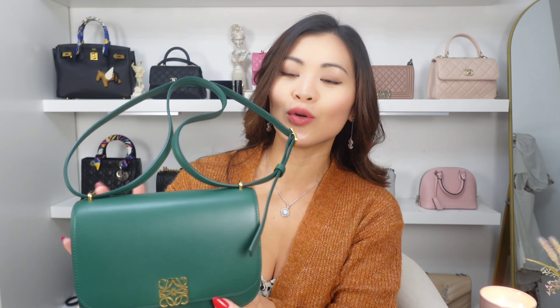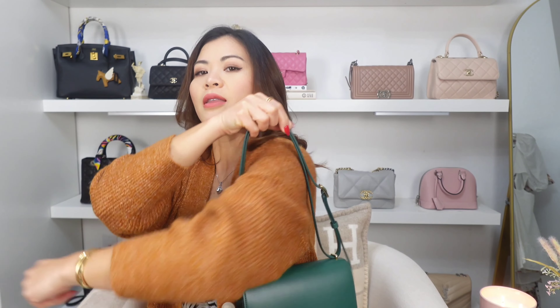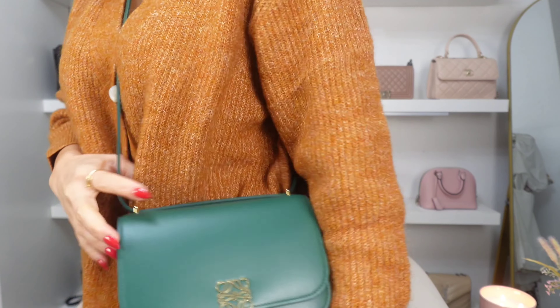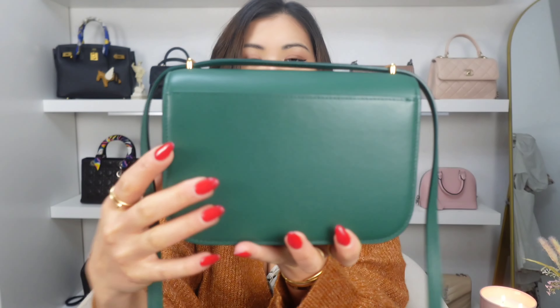The next bag is this beautiful Loewe Goya bag in emerald green. I'm actually very surprised by how much I love this bag. It can be double-strapped — you can wear it on the shoulder, or you can pull the strap out and wear it as a long shoulder bag or a crossbody. This size is perfect as a crossbody. Some of you have asked me to do a review on this bag, so I'm going to do a quick one. It is a very structured bag and the leather is smooth calfskin.